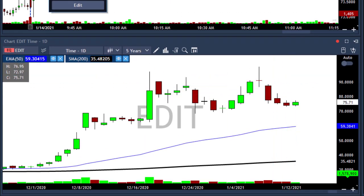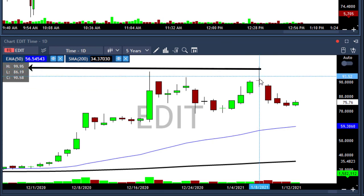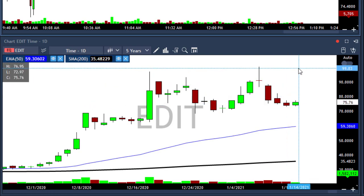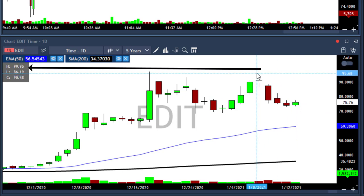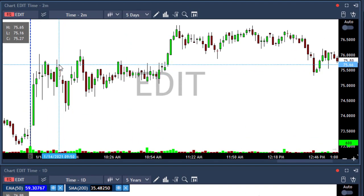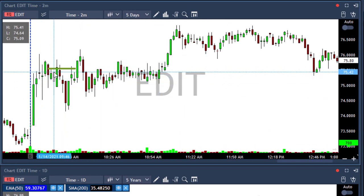I took EDIT because of its daily chart. You can see this beautiful daily chart — the stock touched 99.95 and then moved down. I'm thinking we're going to see a test of that 100 area again sooner or later. After it touched 99.95, I think we're going to test this level again. So I took it at the opening. I waited because EDIT is a spread stock, and I took it above 75.50.